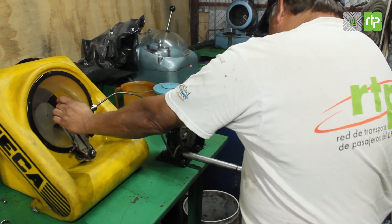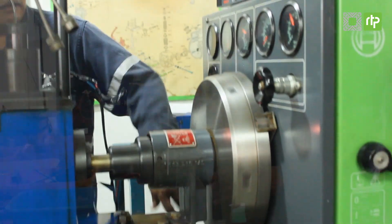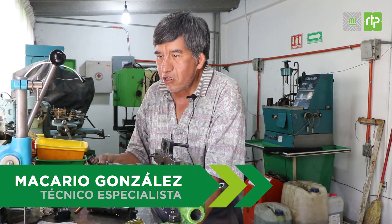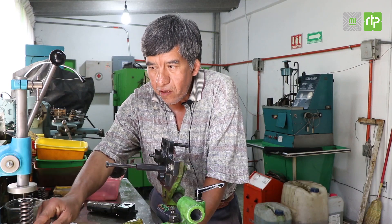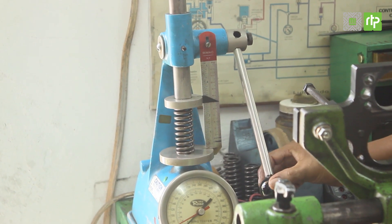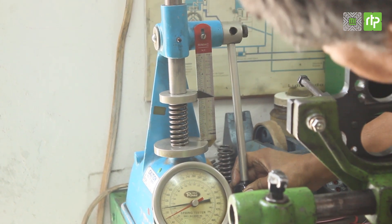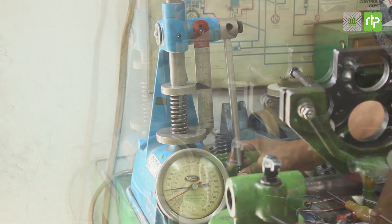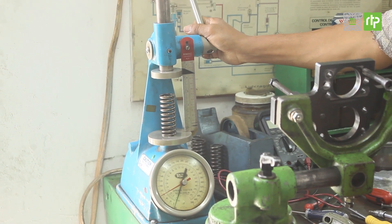Los inyectores son reparados milimétricamente y probados en distintos simuladores de movimiento para comprobar que la reparación es perfecta. Se checan las medidas de este resorte, que tenga una buena presión y su altura. Con este aparato checamos la altura del resorte, se le da una cierta presión, y se verifica que en cierta altura la presión no sea menor a la regla establecida, que el trabajo esté bien y tenga la presión suficiente para trabajar bien.